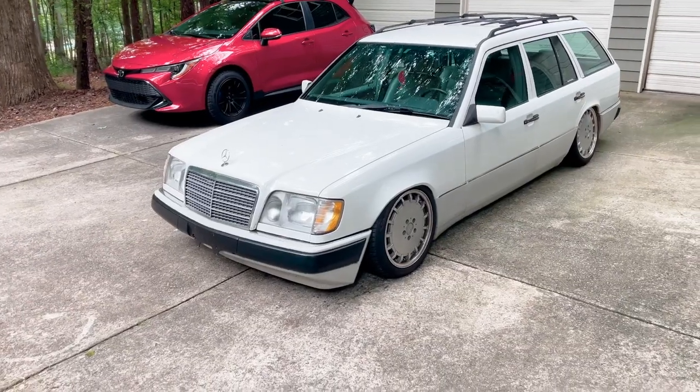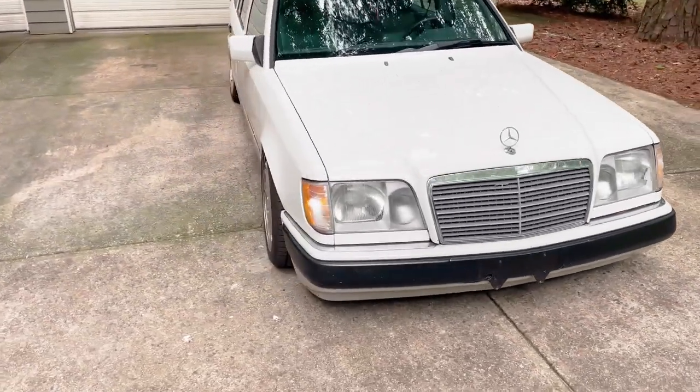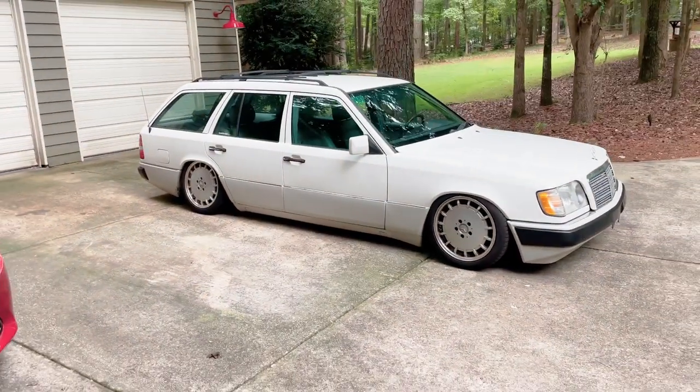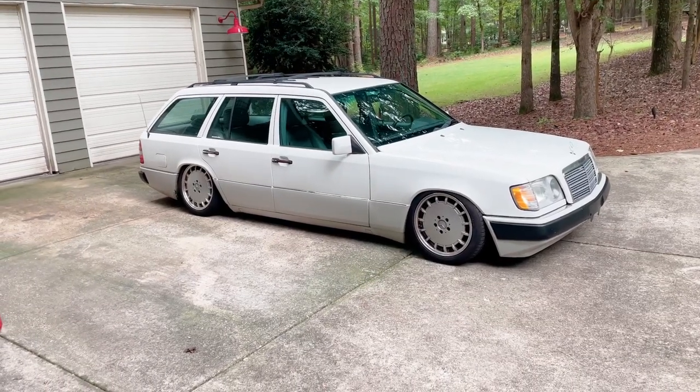My friend Lorenzo at Icebox Customs uses Commonwealth Chassis Works — we got their bag bracket kit for this car. The Commonwealth guys are awesome; they make such cool stuff. There are enough people lowering these that they want to do it right.